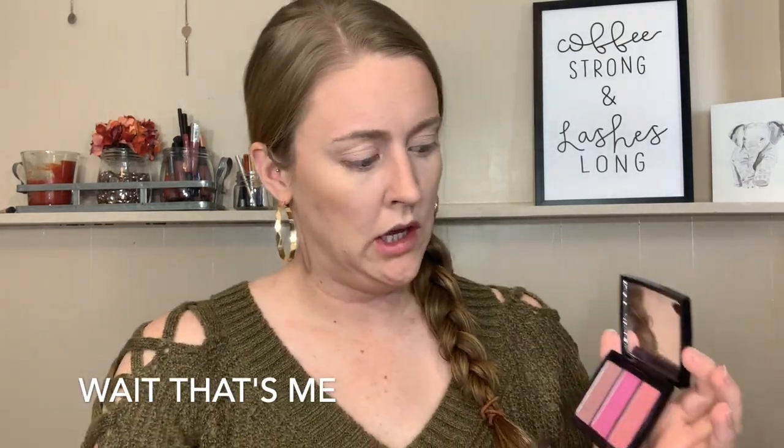For blush today, I'm going to do this Maybelline Fit Me — full face of Maybelline, not intentional. This is in shade 15. They're doing the most with these shade names. And the shade Cash — they're the closest things I have. Are they really close? No. I'm mentally telling myself I'm not going to go over the top. I'm going to use a clean brush over here.